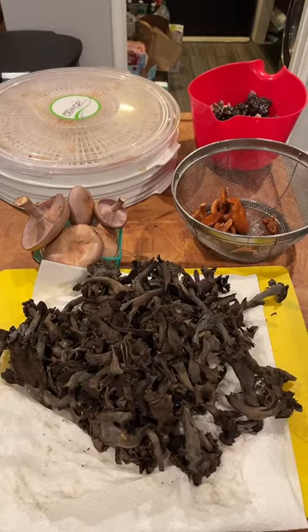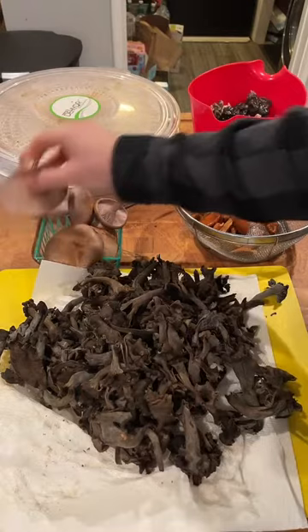Hey TikTok, welcome guys! Got some black trumpets, some bluets, some oak candy caps, and some helvella elfin saddles. I'll tell you guys a little bit about these mushrooms and I'm going to start putting them on the dryer.